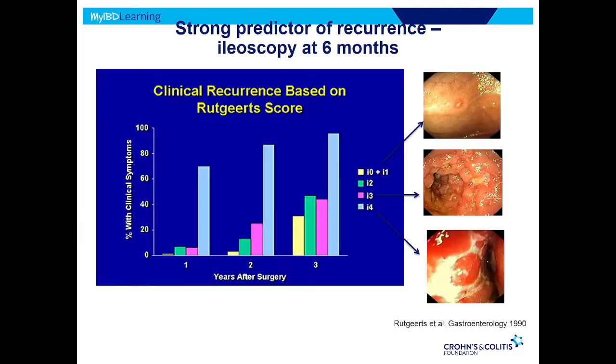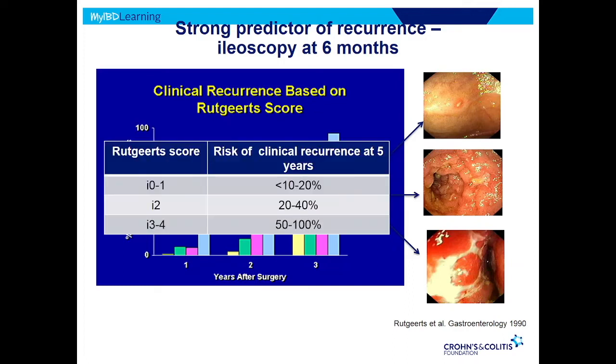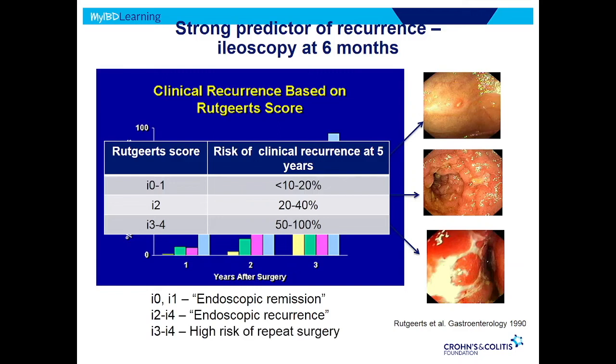This endoscopic score is probably the strongest predictor of what's going to happen to the patient after surgery. For one, two, or three years later, the more severe the endoscopic appearance, the more likely you are to have a symptomatic flare. I0 means no inflammation — completely normal. I1 is just a couple of small sores called erosions — little baby ulcers, fewer than five. And then two, three, four is more severe inflammation. We call 0 and 1 endoscopic remission, and two, three, four is endoscopic recurrence. Even with no symptoms, we would want to jump on that — especially three or four — because that's what predicts the need for another surgery.